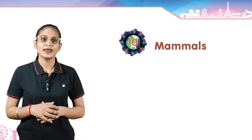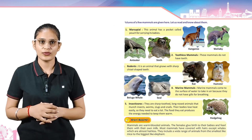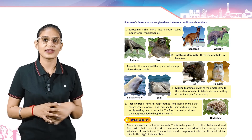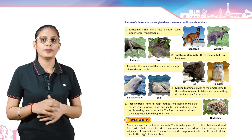Chapter 10: Mammals. Pictures of a few mammals are given here. Let's read and know about them. Marsupial — this animal has a pocket called a pouch for carrying its babies. Its name is Kanga. Its example is kangaroo and wallaby.